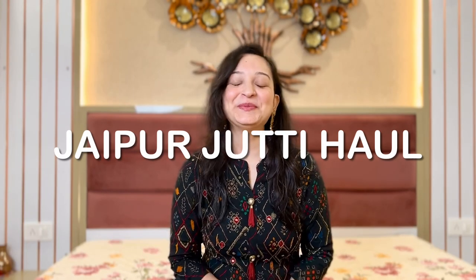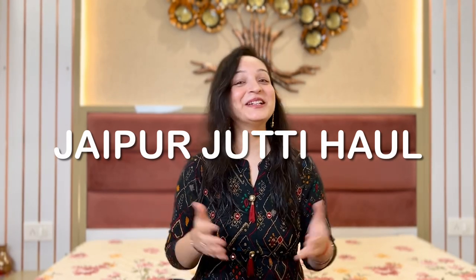Hi everyone! Welcome and welcome back to my channel. If you are watching me for the first time, then hi! I am Manjali. And we talk about fashion, skincare, lifestyle and life in general. So if you like this video, please like it. I think the intro is finished, so let's start the video.